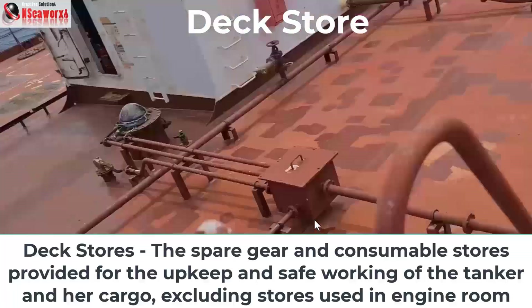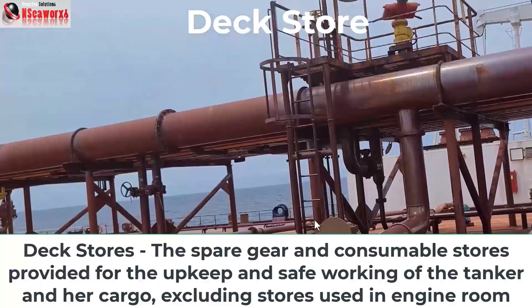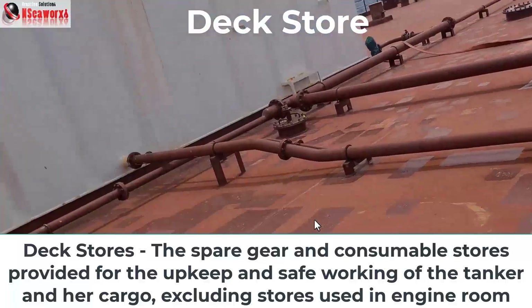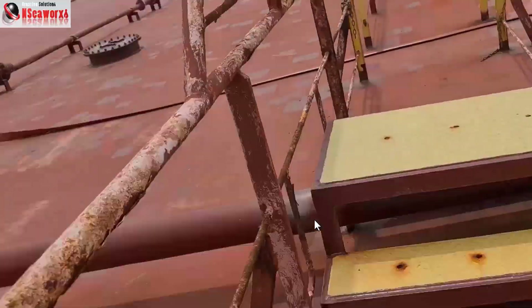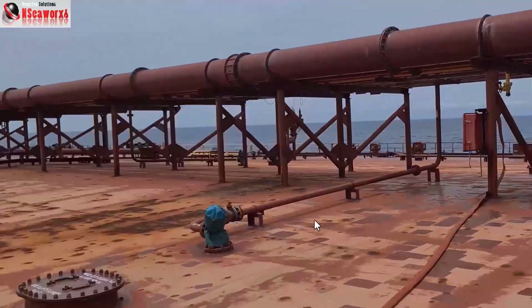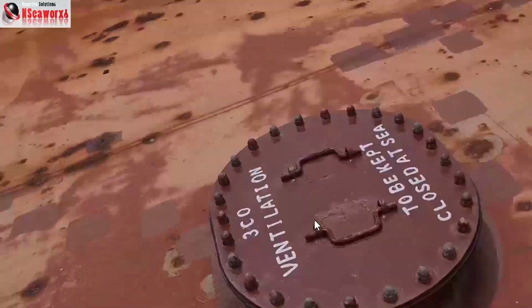This white rectangular box is a so-called deck store, located on both port and starboard sides. Normally you'll find equipment such as portable tank cleaning machines, cargo hoses, spool pieces, reducers, and other cargo-related equipment inside. Some water hoses are already laid in place because the vessel is approaching and making her way to the terminal.